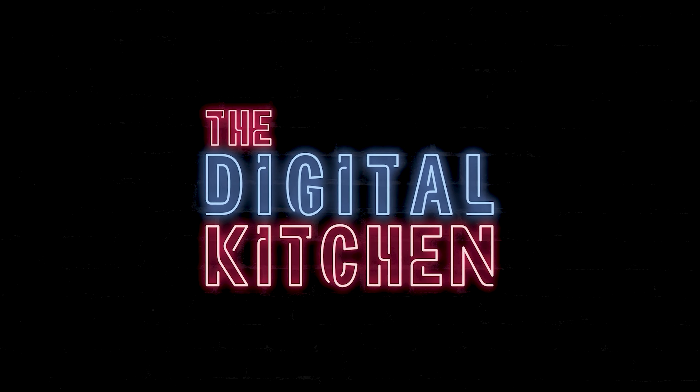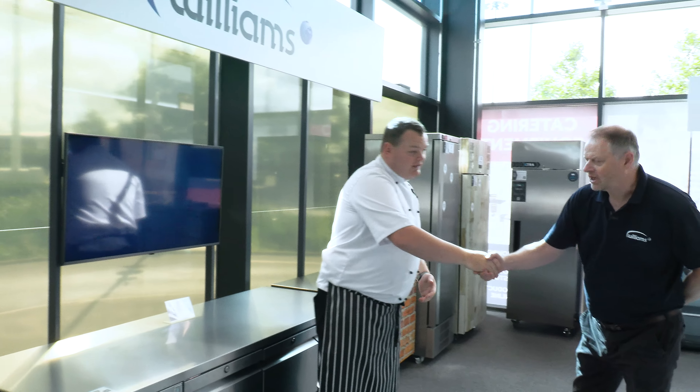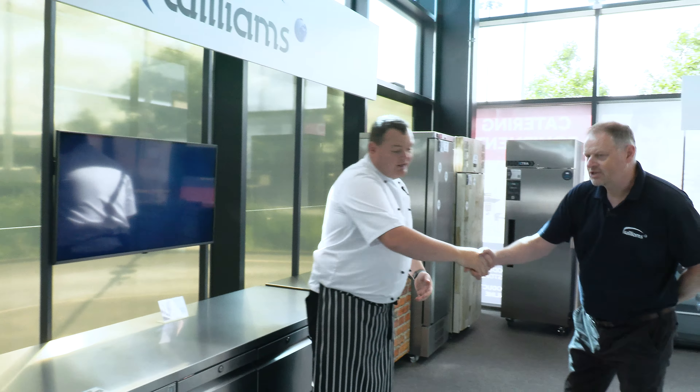Hello guys, welcome to another episode of the Digital Kitchen. Today I'm going to be joined by Andy Ward from Williams, who is going to talk us through the fantastic range they've got here at the NCEC. So let's see what Williams has got to offer.